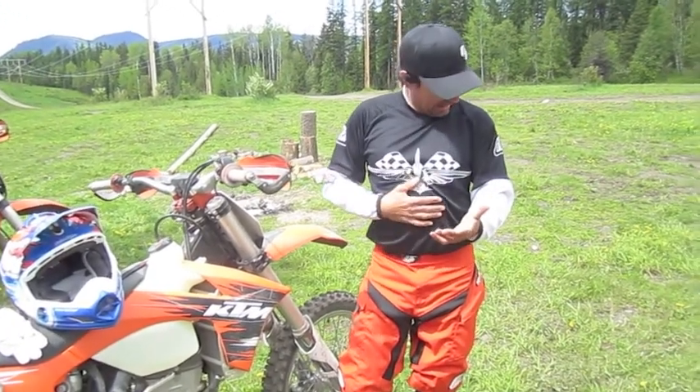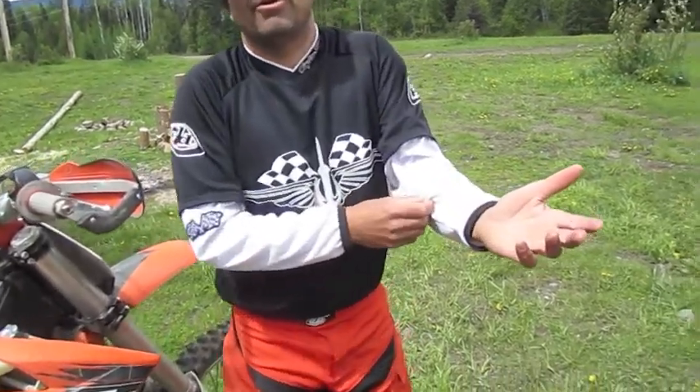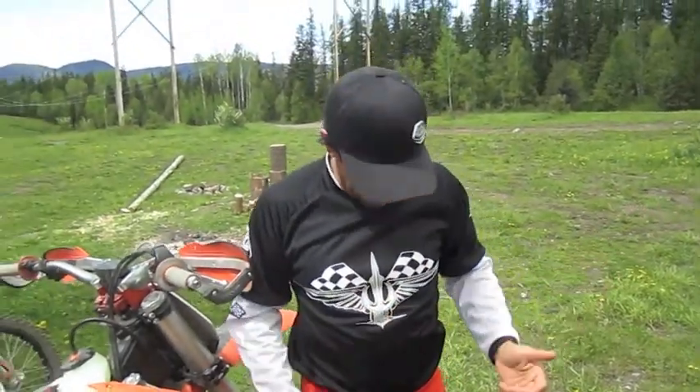This is the GP jersey — sort of free ride, what I call my warmer jersey. It's a little bit warmer and suited for these colder, cloudy days.